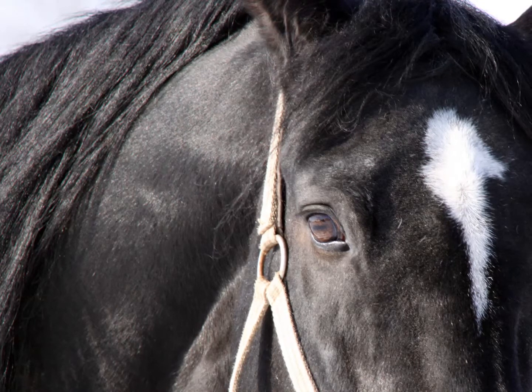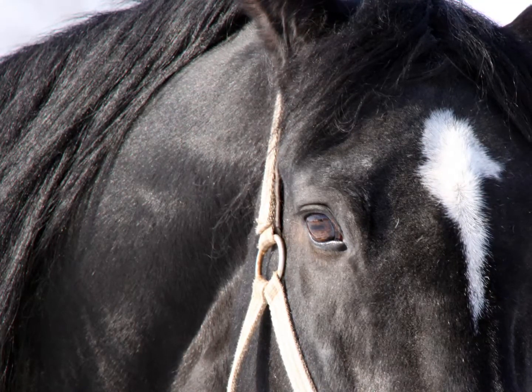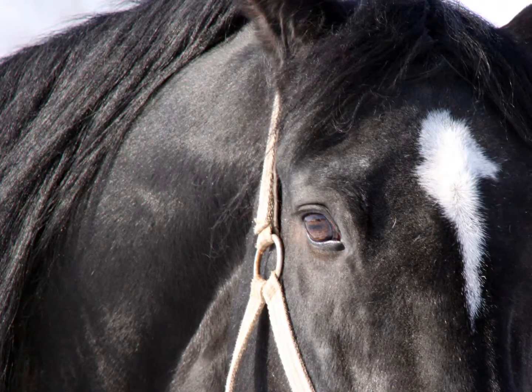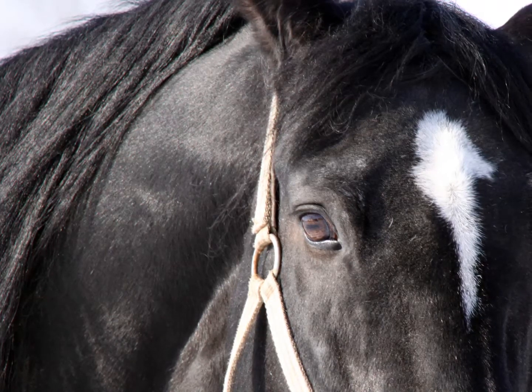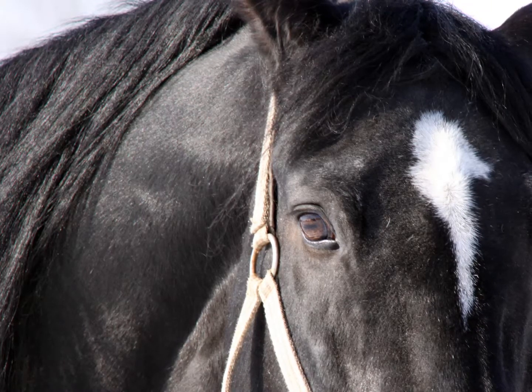Right now, the horse market is at record lows. There are trained, registered horses selling for below $500. It's not unusual to see young, untrained, but registered stock selling for less than $100 a head. Unless you know you have demand for your offspring, consider holding off on breeding until the market improves.